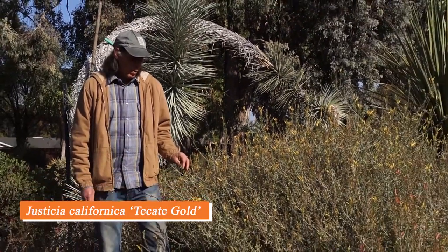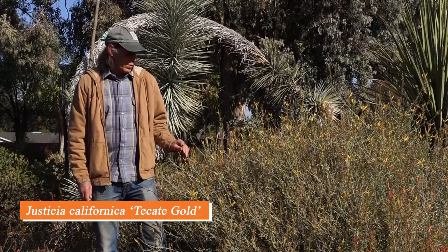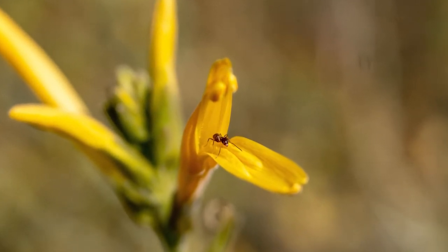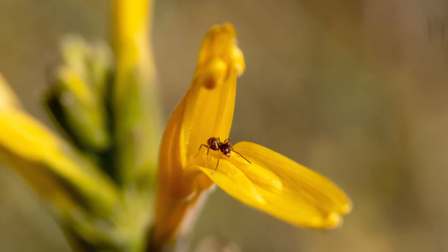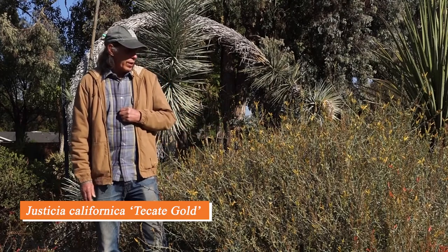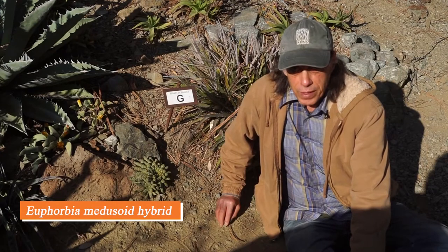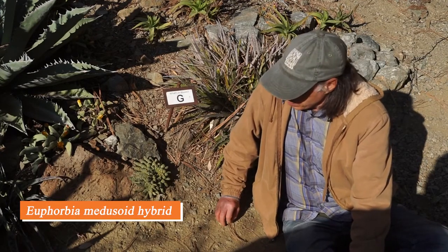This desert shrub is Justicia californica, and it comes from both California and Arizona. This yellow form is known as 'Tecate Gold,' but there are also orange, coral, and red forms as well. It has a long flowering season — narrow yellow flowers that flare into two lips at the mouth — and it's very attractive to hummingbirds.